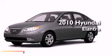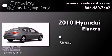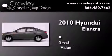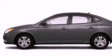This is a 2010 Hyundai Elantra. All of the following features are included.